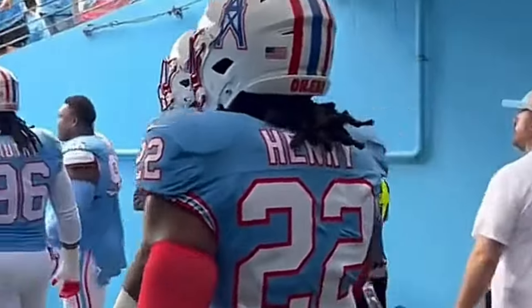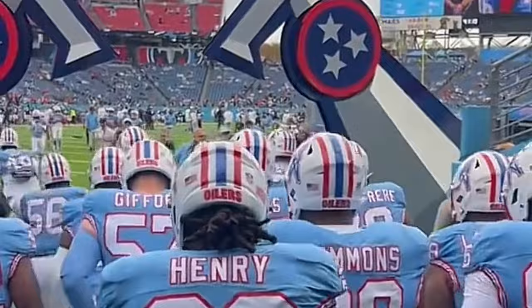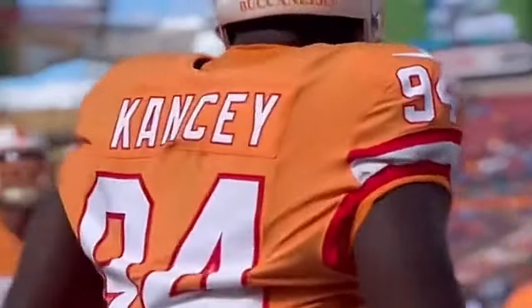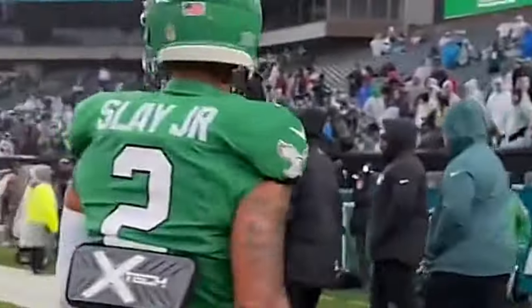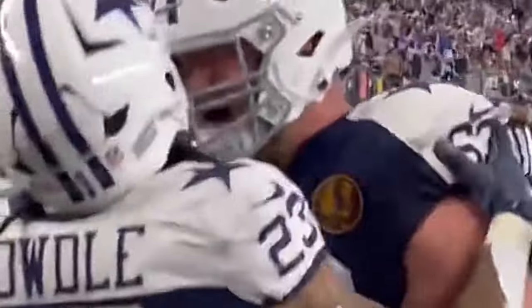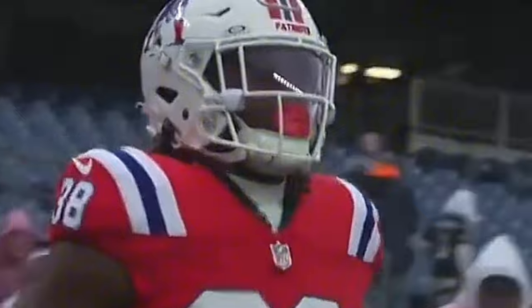Hey guys, just wanted to do a quick video going through every NFL team's uniform from my least favorite to my favorite. For each one, whether it's some I really like or ones I'm not a fan of, I'll give my own personal recommendation for what big changes or little things they could do differently in the future.